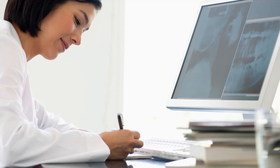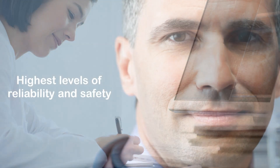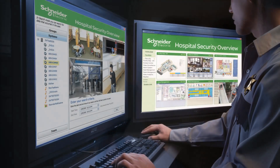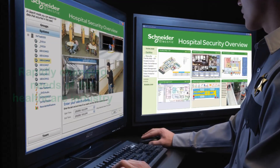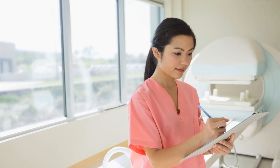The electrical distribution and control equipment used in healthcare facilities must offer the highest possible levels of reliability and safety, and yet be flexible and robust enough to cope with the rapidly changing needs of the healthcare industry.